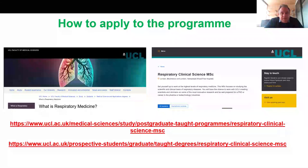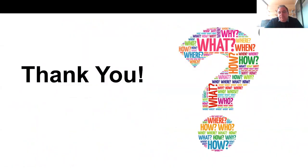You can use the website links provided to apply to the program or to get a detailed description of it. I'm more than happy to answer any of the questions that you have at this point. Thank you very much and thank you for attending this session.